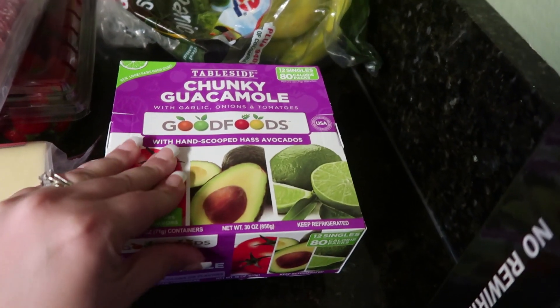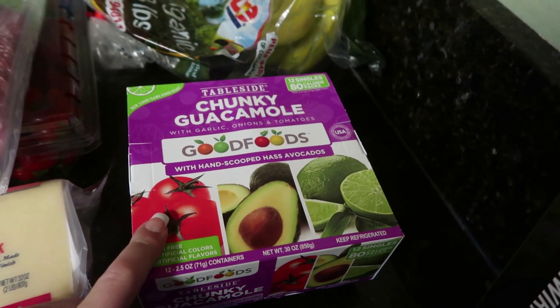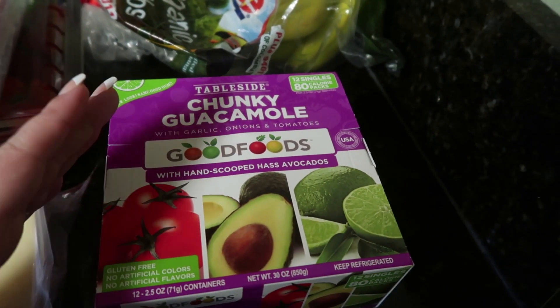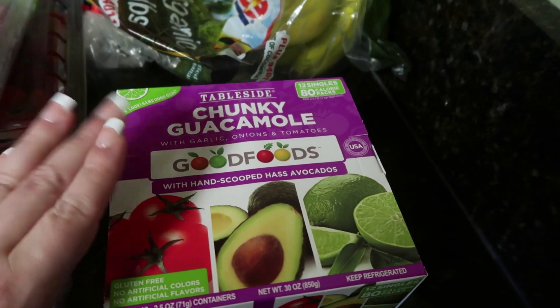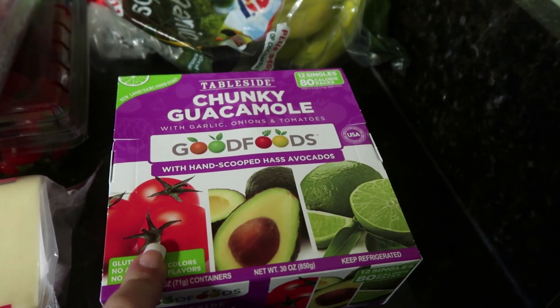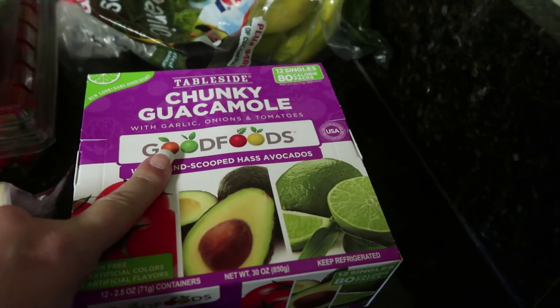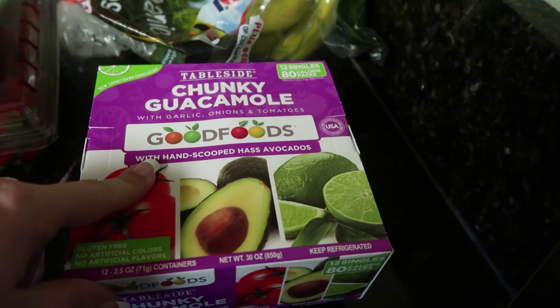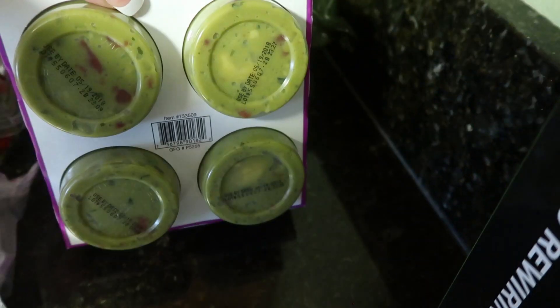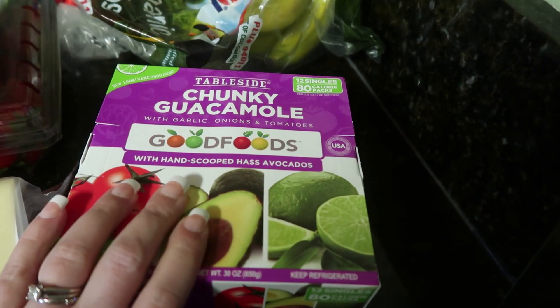Then we did get some chunky guacamole. My daughter Pearl, one of the twins, loves this stuff — she has it for lunch, and we have it for taco nights or any Mexican dish. I never used to like guacamole but I do like this one. It has garlic, onions, and tomatoes — it's by Good Foods. There are 12 single packs in here, each pack is 80 calories, and this costs $1.99.